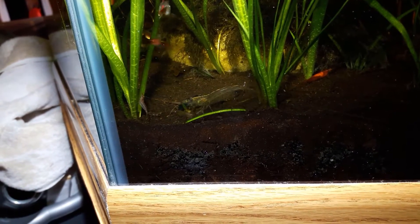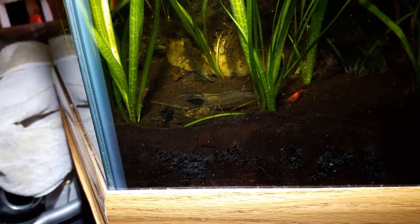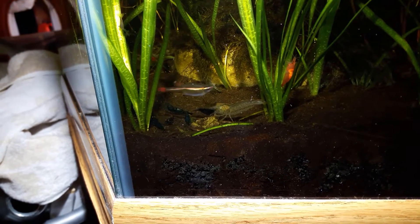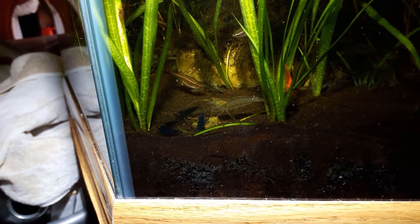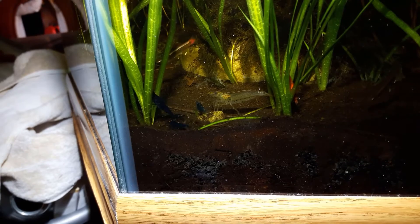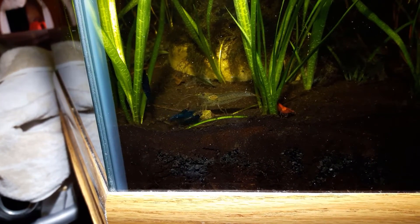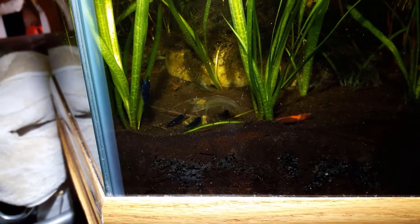I fed the white clouds at the top, but they don't seem to be wanting to go up there and get the food. Actually, I misspoke earlier — there's actually four species of fish in this tank. There's one tiny little Celestial Pearl Danio by himself. So the CPD, the white clouds — both standard and golden — and we have a couple otocinclus in there.